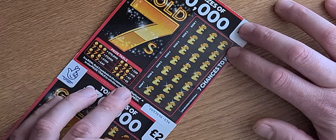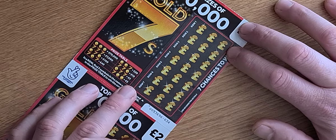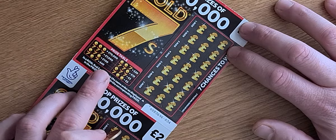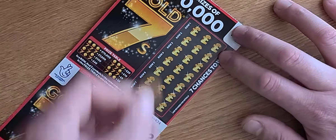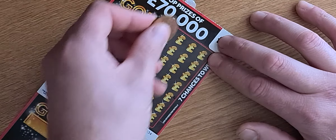The prizes are £2, £5, £10, and £20, and you've also got £40, £100, £7,000, and £70,000. Here we go — rows one to seven, starting on the first row.